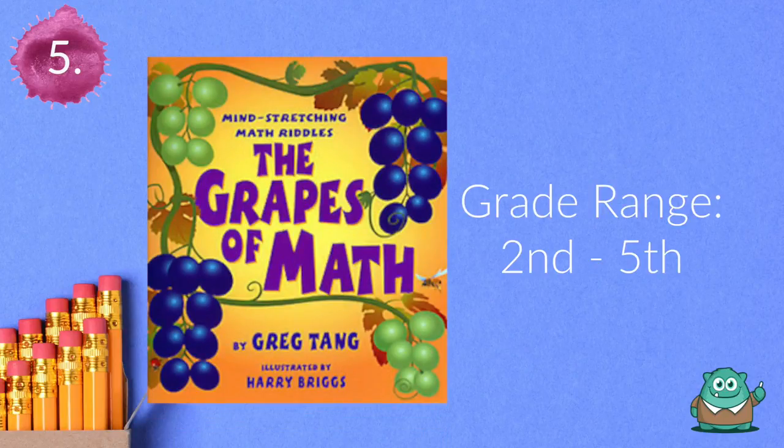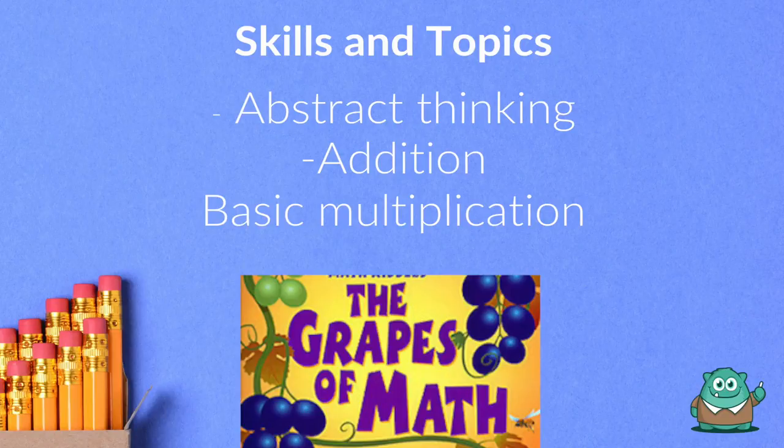Number five is The Grapes of Math. This book will improve your students' abstract thinking and word problem processing.